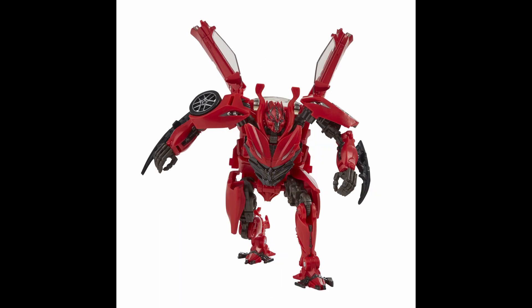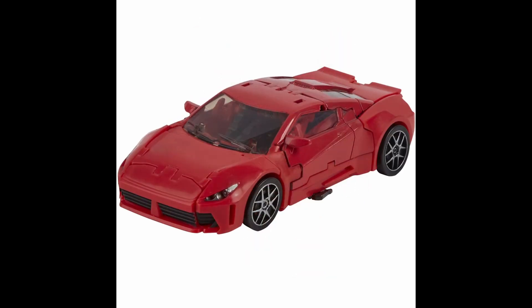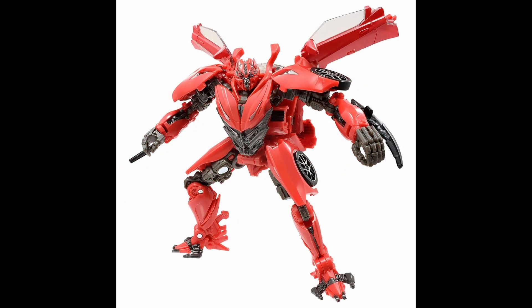Next up is Studio Series Dino. I was tempted to put this one in the top 10, just because we finally got a movie-accurate Dino that isn't a remold of a Sideways figure — only took 10 years. It's not an actual Ferrari due to licensing, but it looks close enough. The robot mode is really good with maybe some minor articulation issues, but nothing that really bothers me. It's awesome to finally have an official figure of him.